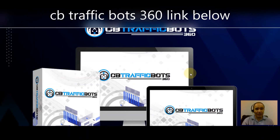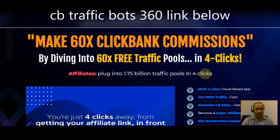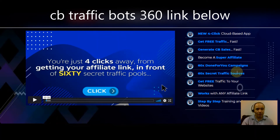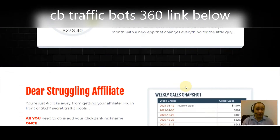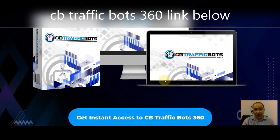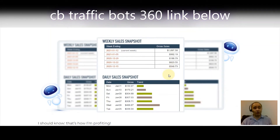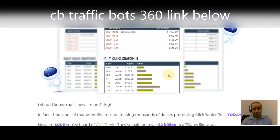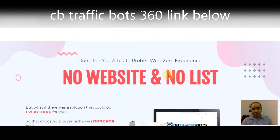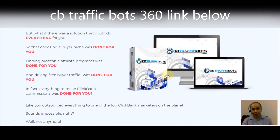The main difference between CB Traffic Bots and CB Traffic Bots 360 is the 60 different traffic sources. With the new version you'll have many more sources to share your affiliate link. All you need to profit is two things — no website, no list. This is done-for-you affiliate profits with zero experience required.